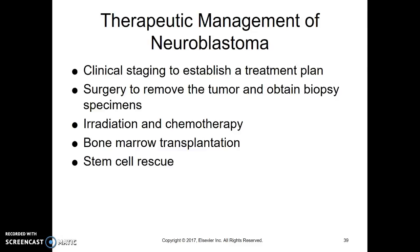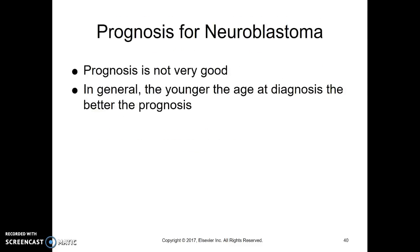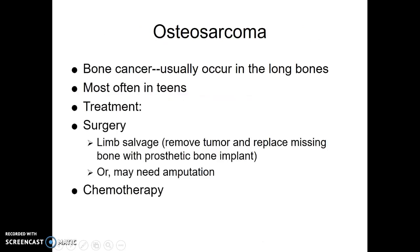Treatment includes irradiation, chemotherapy, bone marrow transplantation, and stem cell rescue, but basically this is just a bad tumor to have. Prognosis is not good, and the younger you're diagnosed, usually the better the prognosis, just because the metastases are less widespread and less advanced.